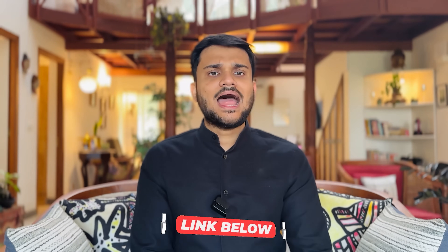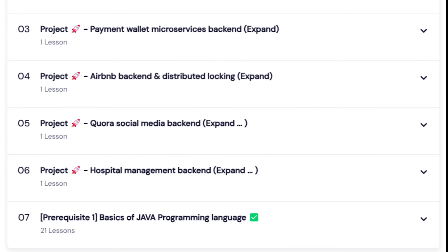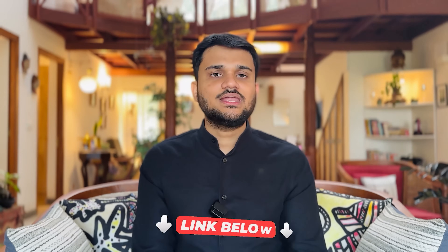So what are you waiting for? Check out the link in the description below and read the complete end-to-end syllabus for the Spring Boot cohort. You can use the coupon SPRING2025 to get the maximum possible discount. I'm really excited to see you in the cohort — do check the description link and let's get back to the video.